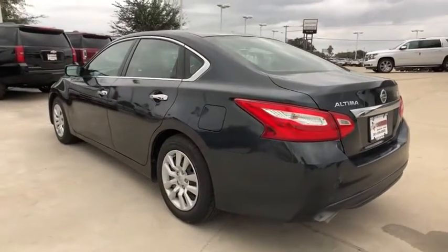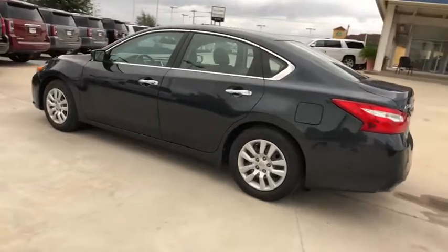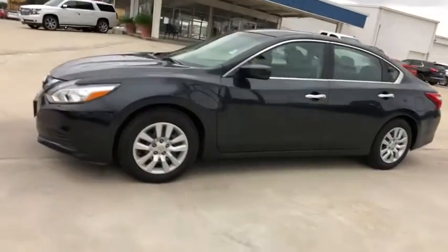This vehicle has less than 85,000 miles. Here are some of this vehicle's great options: traction control, dual airbags, power steering, four-wheel disc brakes, AM FM stereo with CD player.